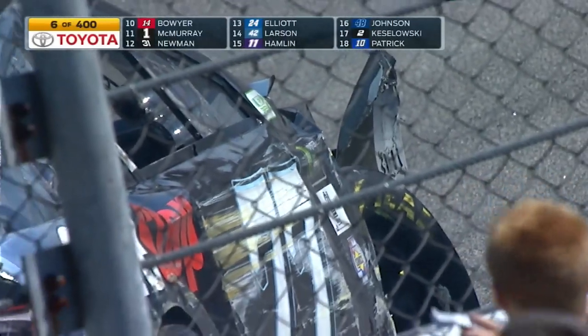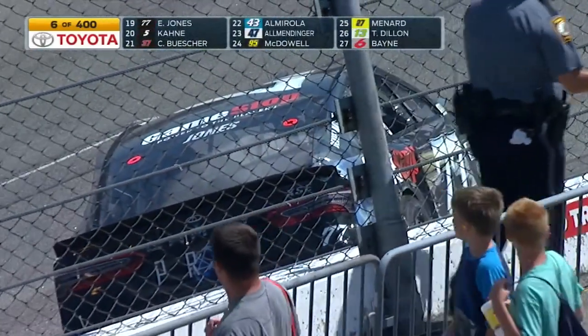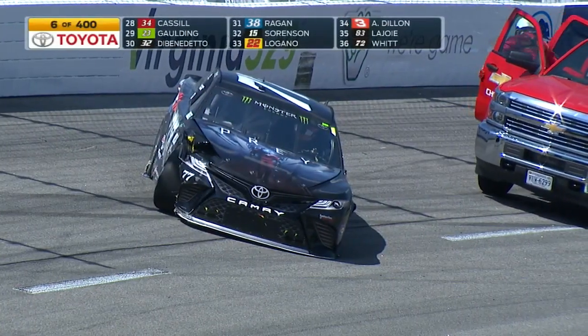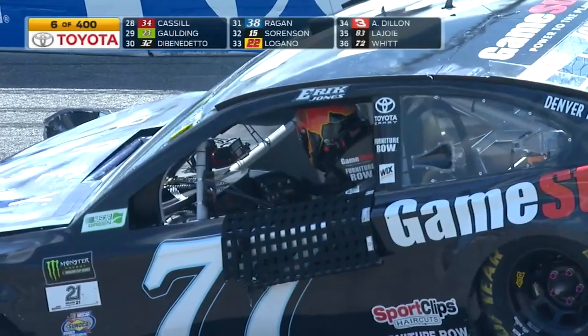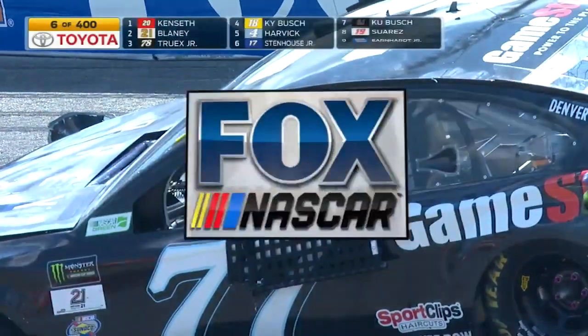We saw him brush the wall on lap one, but we're told he cut a left front tire. Well, he probably made contact with somebody else on the left side and cut that left front tire. Yeah, maybe when he got into the wall he bounced off and got into somebody — cut down left front tire, sounds like.